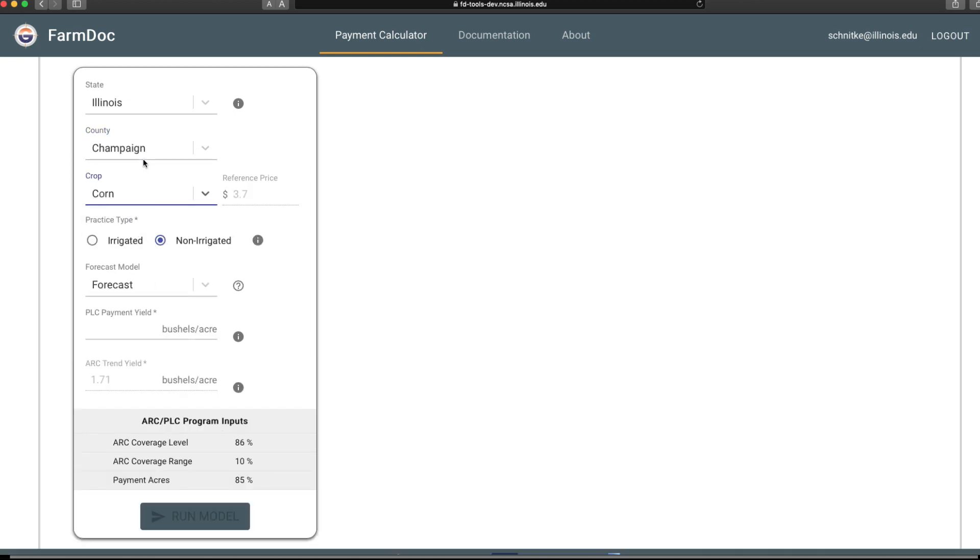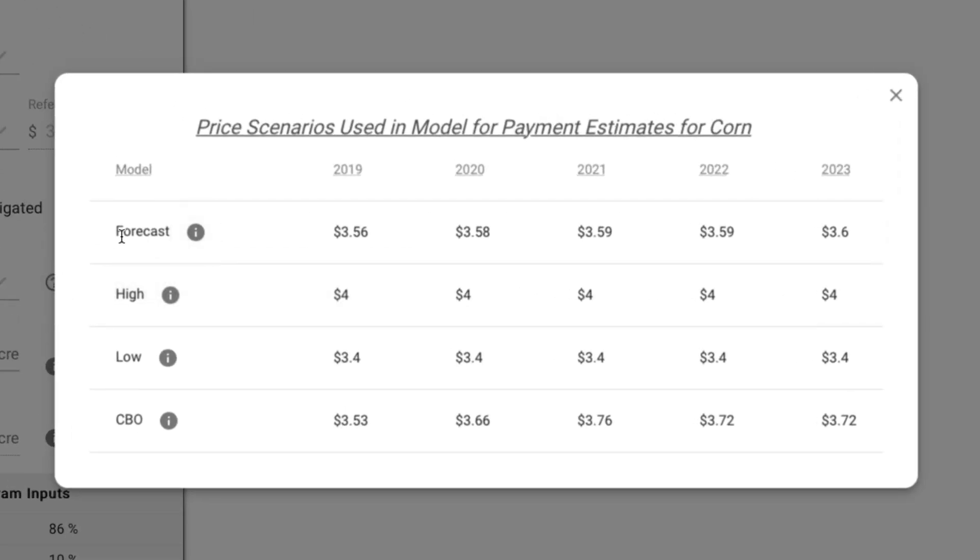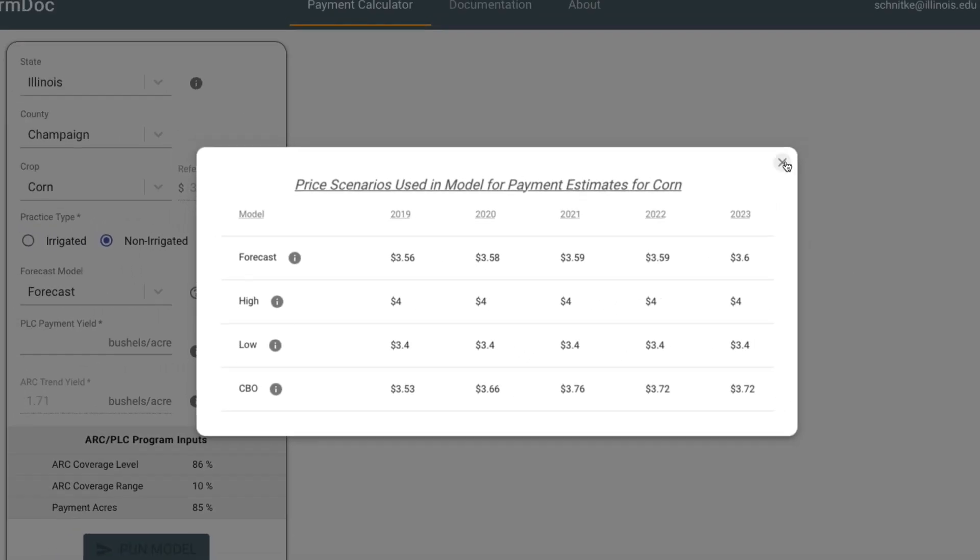Corn in Champaign County has an irrigated versus non-irrigated series. Most of you will be using a non-irrigated series. We have expected prices moving forward — if you click the question mark you can see what those are. We're going to use the forecast series: $3.56, $3.58, $3.59, $3.59, and then $3.60 by 2023. This is the market year average price for those years.